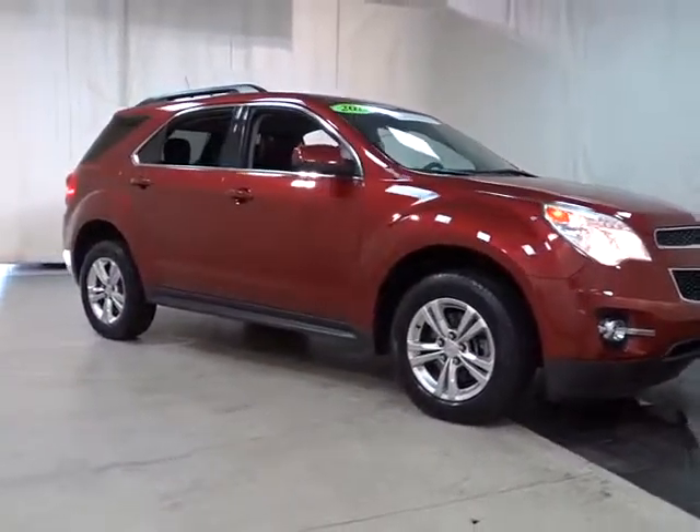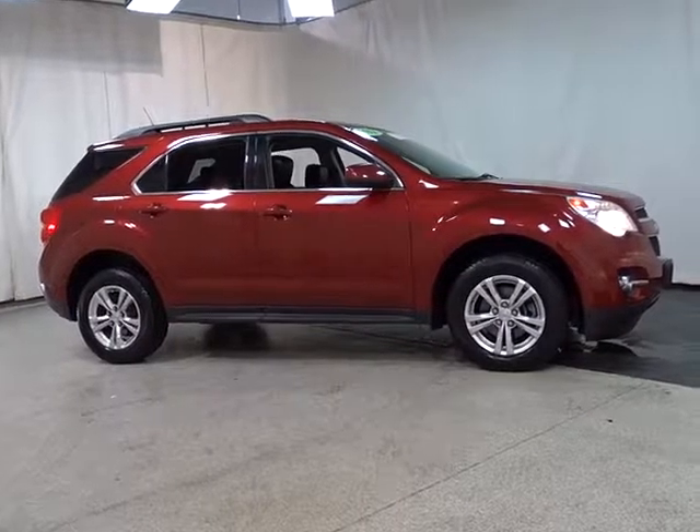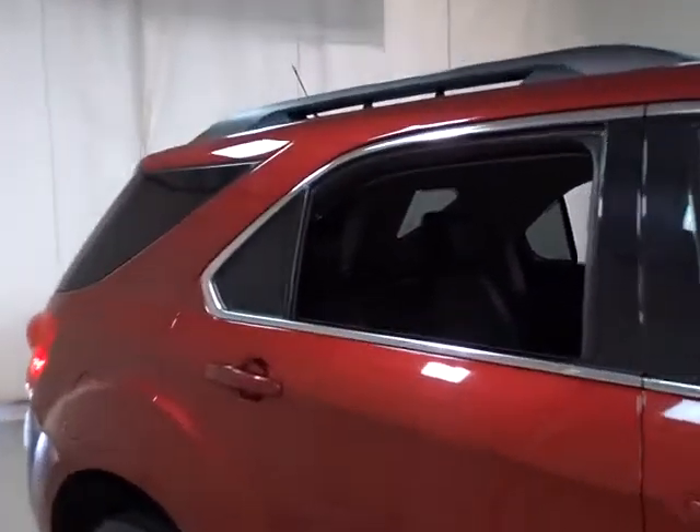The 2012 Chevrolet Equinox. Fuel efficiency, safety, and value equals the Chevy Equinox. This vehicle has less than 75,000 miles. Here are some of this vehicle's great options.